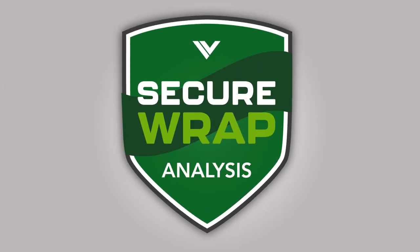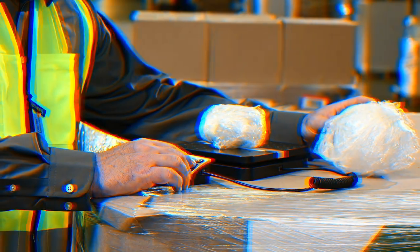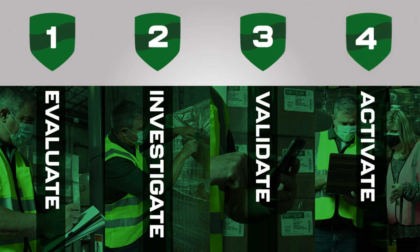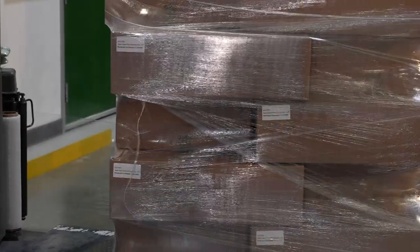Veritiv's Secure Wrap Analysis helps your team uncover the root causes of the problem and implement solutions. It's more than just a basic cut and weigh. Our load containment and stretch wrap experts complete a four-step scientific assessment of your stretch film and wrappers, then work with you to deploy higher-performing solutions.